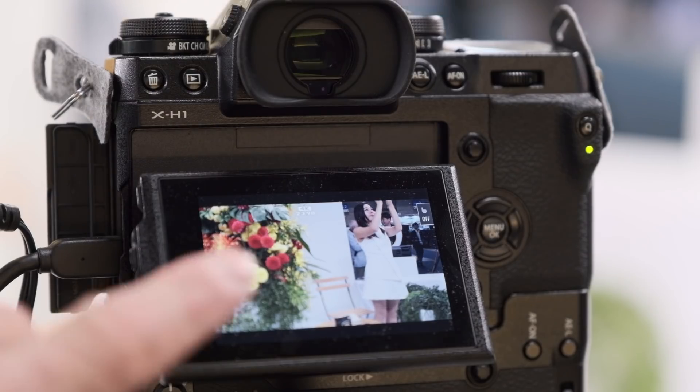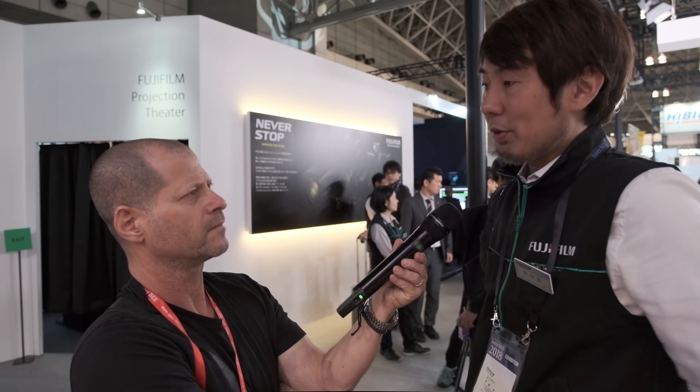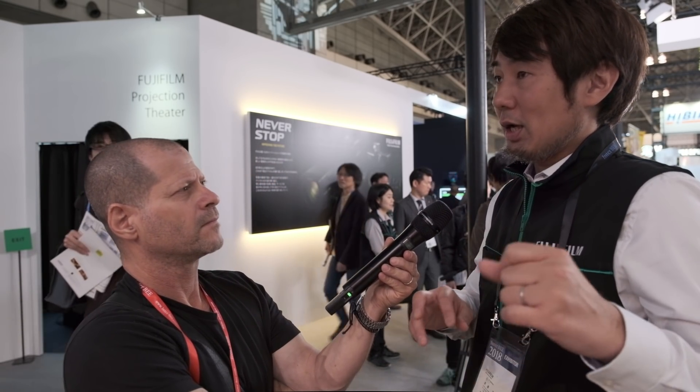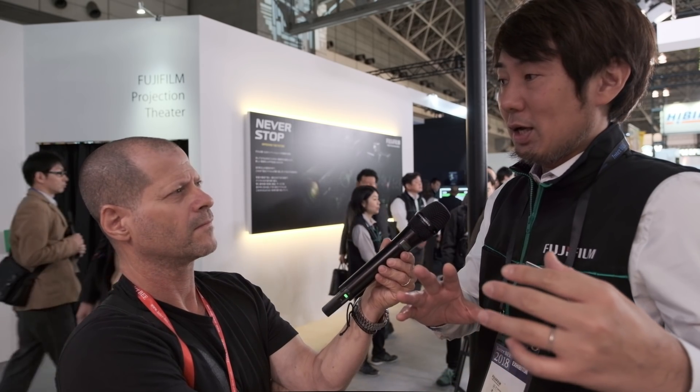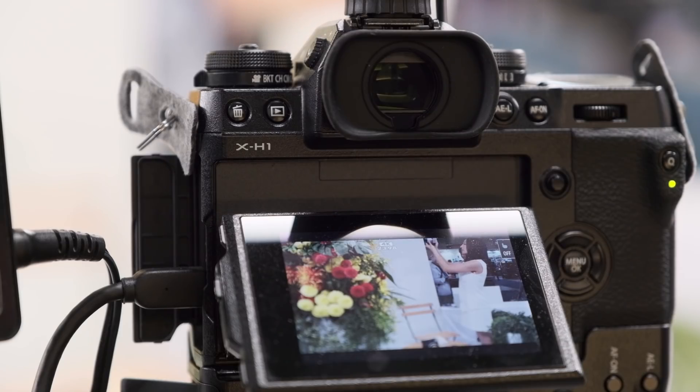How about the X-H1? It's still a very nice camera, especially with its in-body image stabilization. With the next firmware update we've achieved hybrid control combining optical image stabilization and in-body image stabilization — a feature unique to the X-H1 in our lineup.